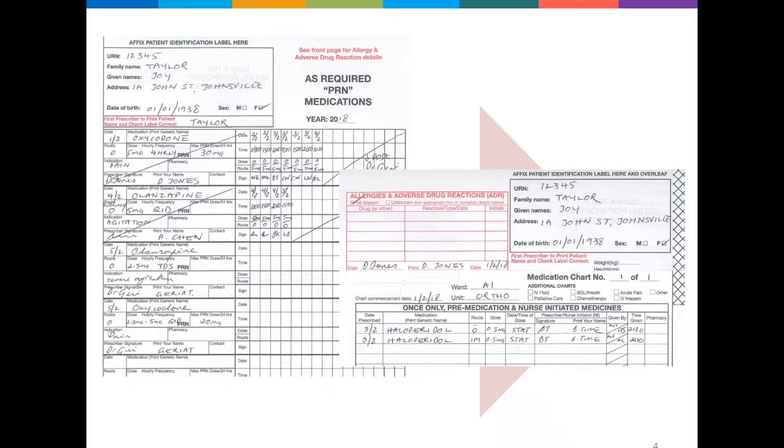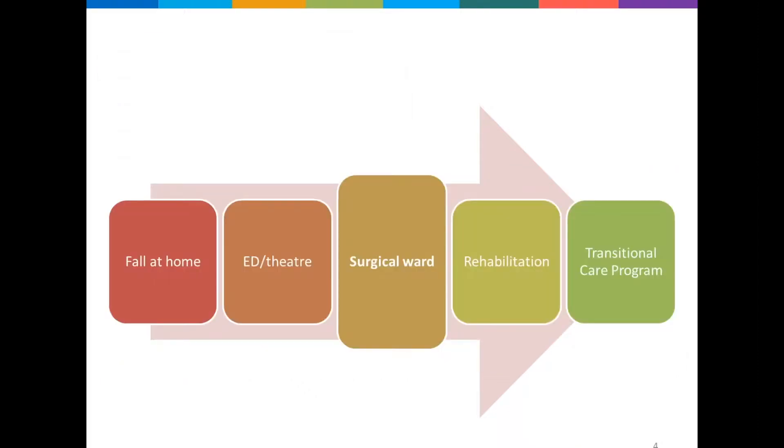Over the next days and nights, various treating surgeons and covering doctors prescribed a variety of medicines to control the agitation. This included haloperidol, which started as an oral dose but when that didn't work they prescribed another IM dose of haloperidol. They also prescribed olanzapine 5mg four times a day when necessary, and made several changes to her analgesics to try and control her pain. After several days the ongoing agitation was reviewed by the geriatric team, who advised reducing the analgesics and antipsychotics, suggested permanently ceasing temazepam, and looked at deprescribing the atorvastatin and pantoprazole.